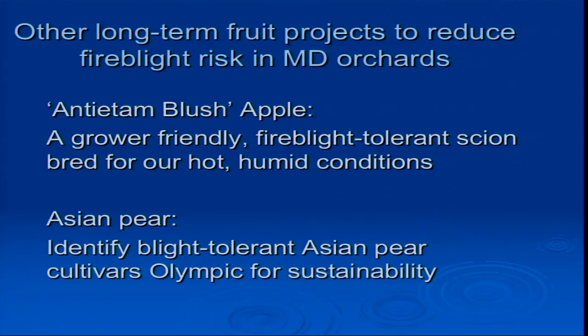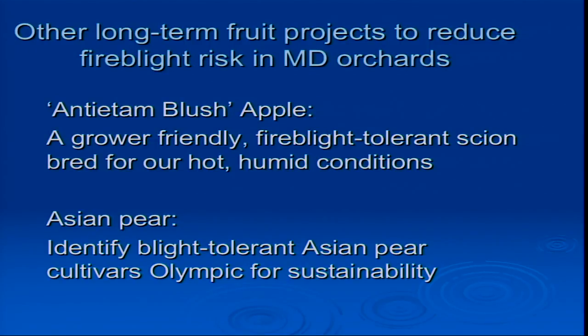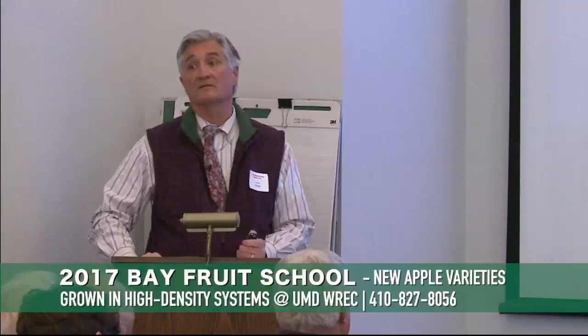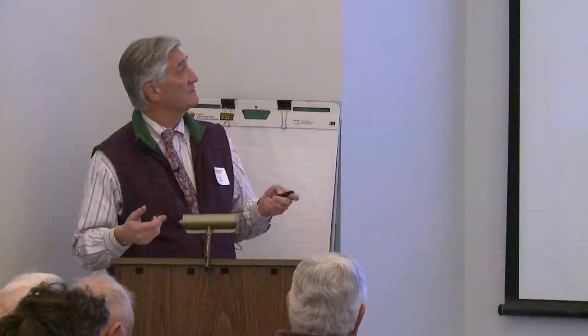Other things I'm working on to reduce fire blight risk in Maryland orchards: this year we're getting Antietam Blush out to a few growers — some people in the audience are getting bundles of ten, coming from Adams County Nursery. Also, I've worked for a long time with Asian pears. Mike and I just published something in the Maryland Fruit Grower on our work on Asian pears. I really like Olympic — it turns out to be as fire blight resistant as Magnus in any of the field trials we've done. So we're worried about fire blight in all kinds of mixed orchard settings, not just apples.